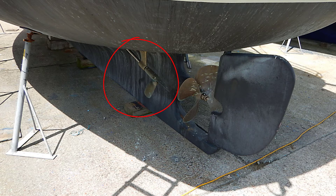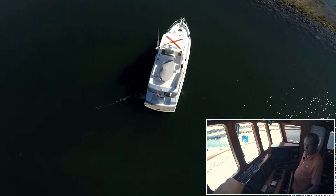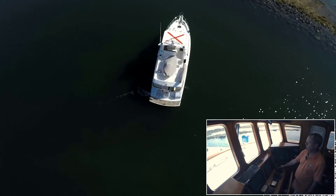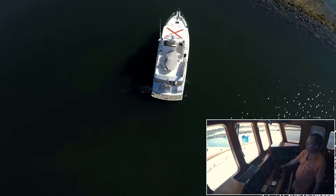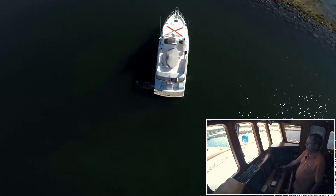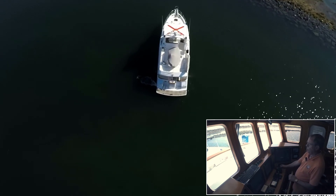Now this is prop walk. It doesn't matter which way the helm is turned because it's not going to affect anything. But as soon as we go into reverse, the prop will walk — this is a right-handed prop, so the prop will walk to port. This boat has a very flat shaft, so it doesn't really prop walk very much.